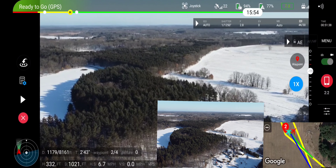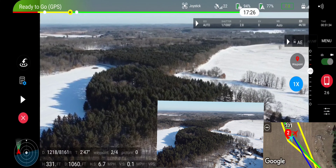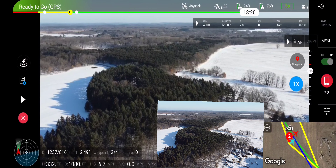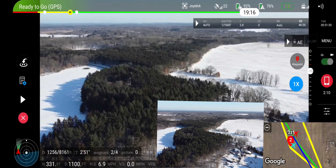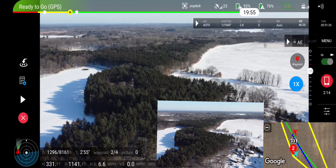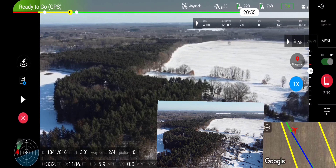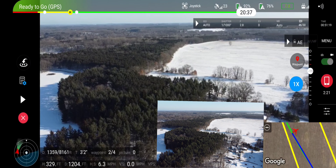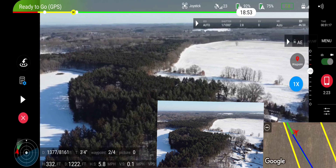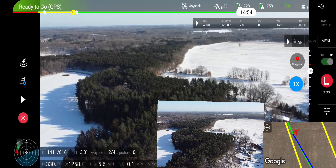The only thing we will have to probably watch with the temperature is obviously the battery life on it. It automatically adjusted for the height — I put in a couple of different height changes, 308 to 330. So the waypoint missions are working.